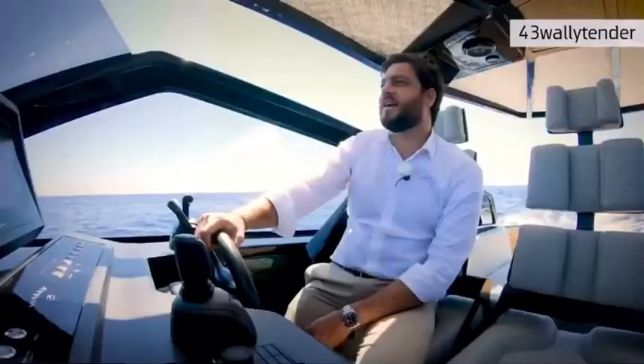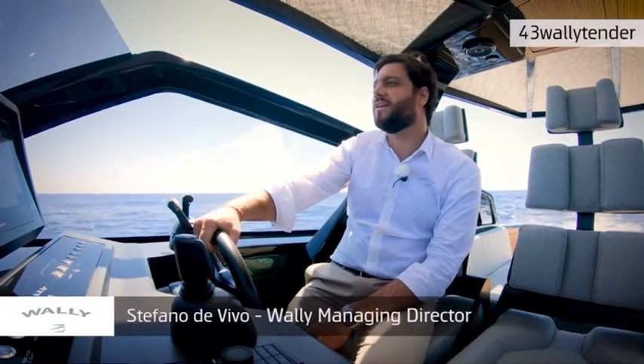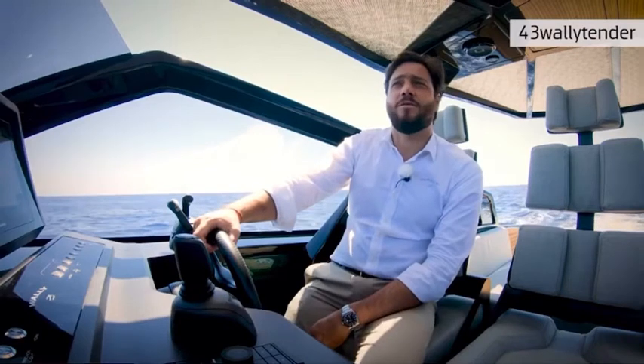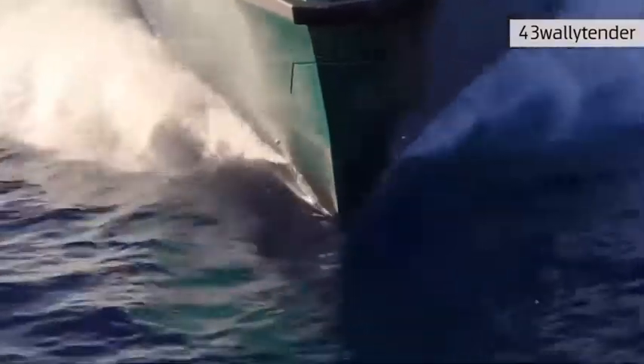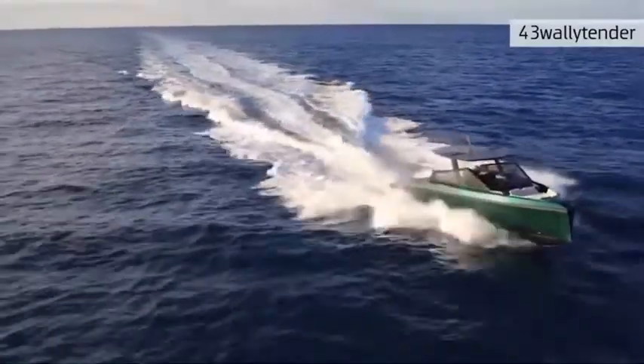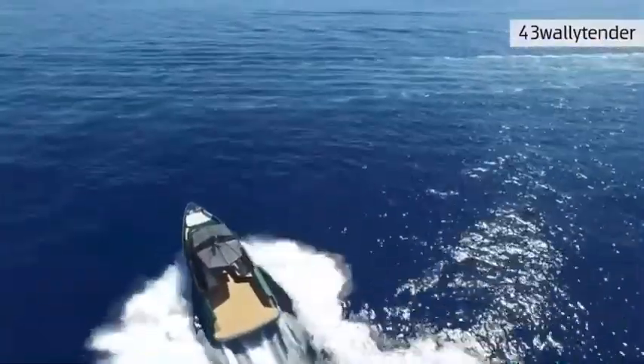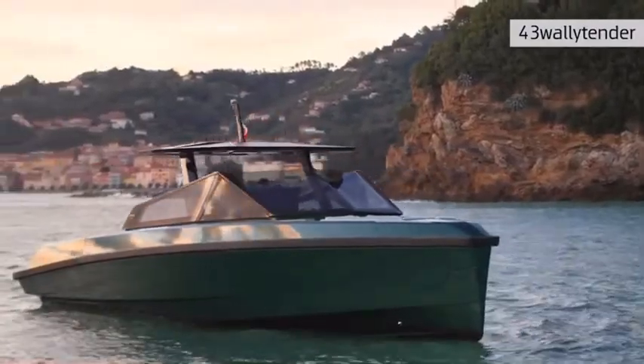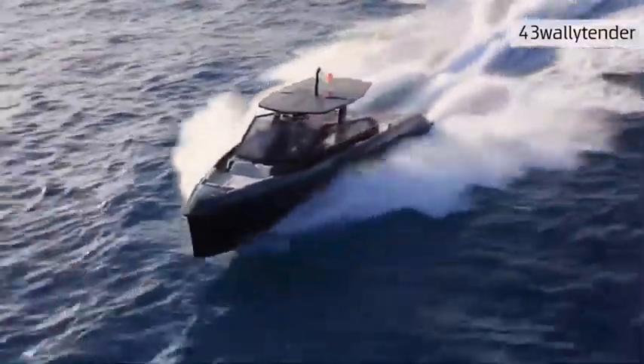The 43 Wally Tender is the latest born in the Wally Tender range. Last year we launched the 48 Wally Tender and the 48X Wally Tender — the X version is the one with the outboards. Today we're on board the 43 Wally Tender. It's got two stern drives, and later this year we're going to launch, just like its bigger sister, the Wally Tender 43X. This new Wally Tender 43 was born, like the other Wally Tenders, as a day boat.